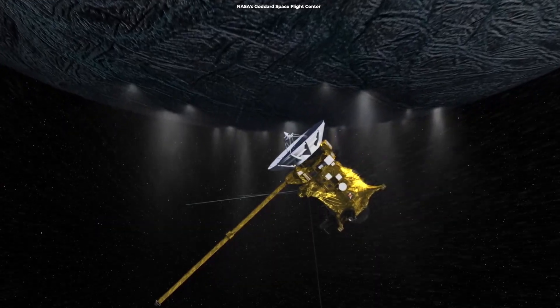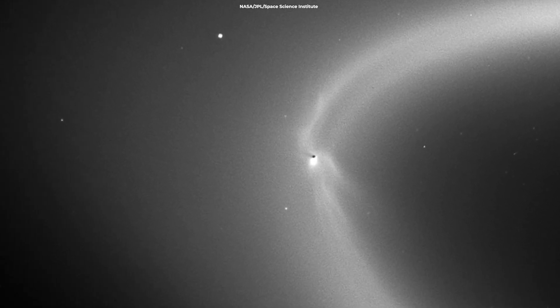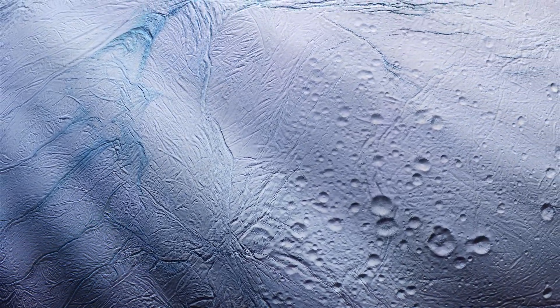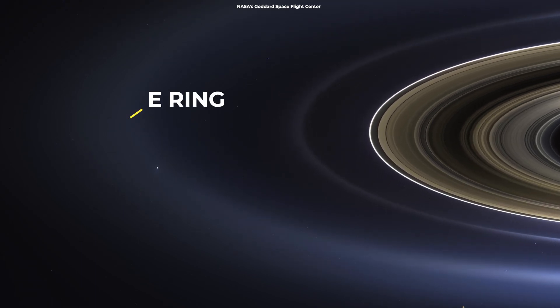This outburst never stops and generates a huge halo of fine ice dust around Enceladus, most of which falls like snow back to the moon's surface. A tiny portion of that eruption supplies material to Saturn's E-ring.